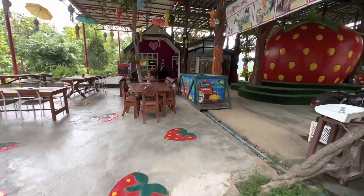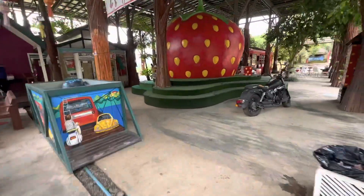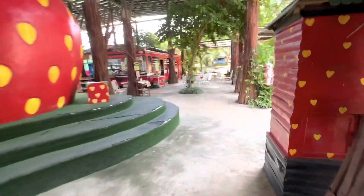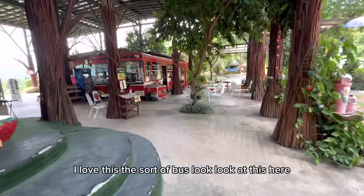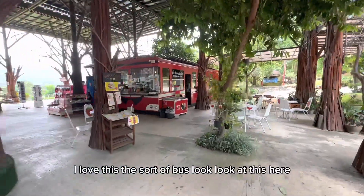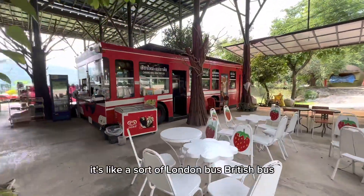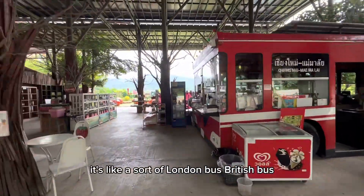Let's check out the lookout here - cool little motorbike. I love this sort of bus look, look at this here - it's like a sort of London bus, a British bus.